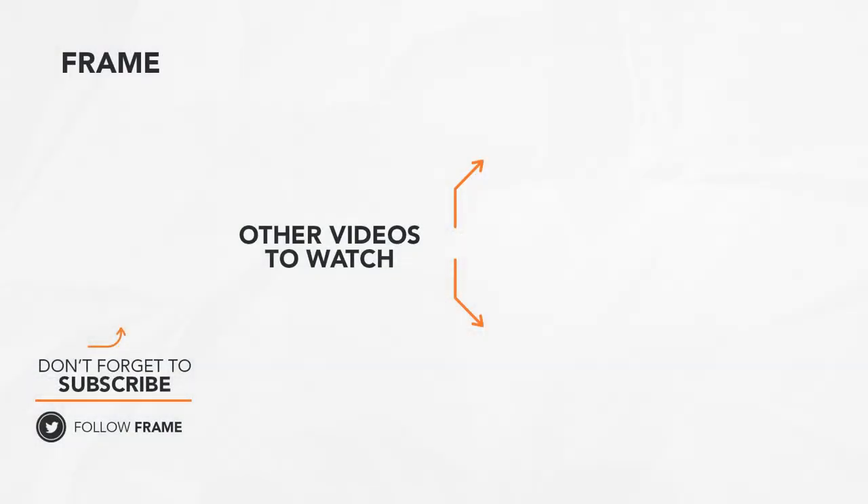That's the end of this feature on the FRAME channel. Subscribe to the channel and we'll see you in our next video.